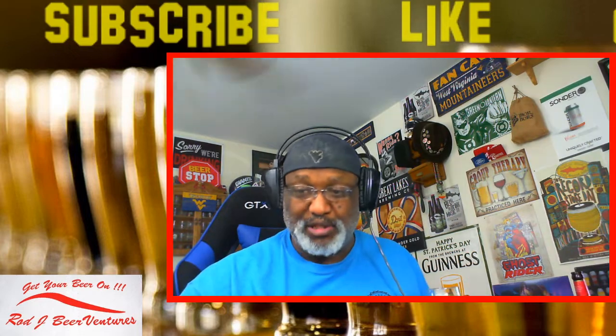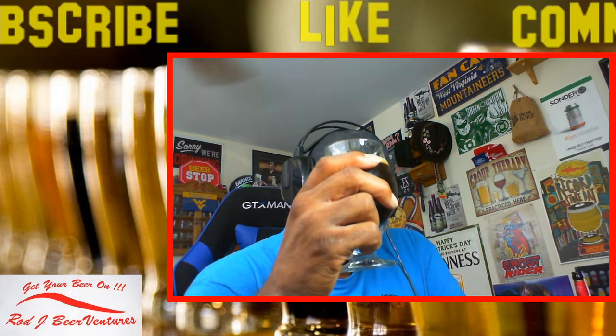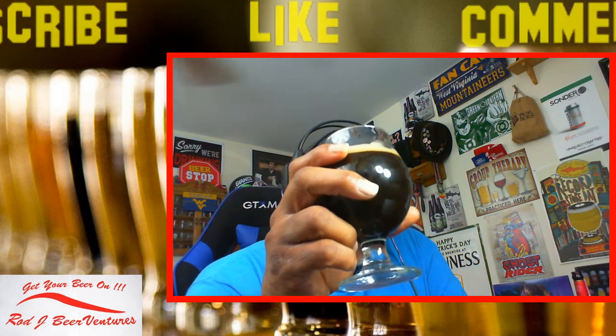Big shout out to PA Brew News - Paul, what's going on my friend. Cheers to you as well. Another great beer channel up there in Pennsylvania doing his thing.